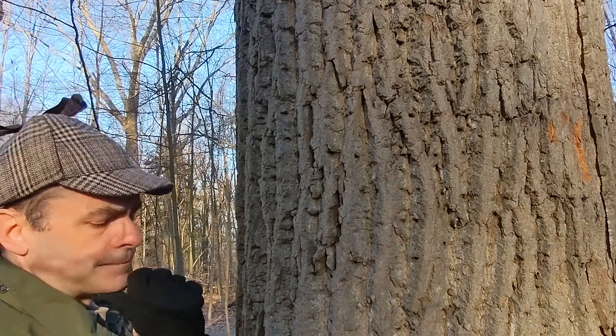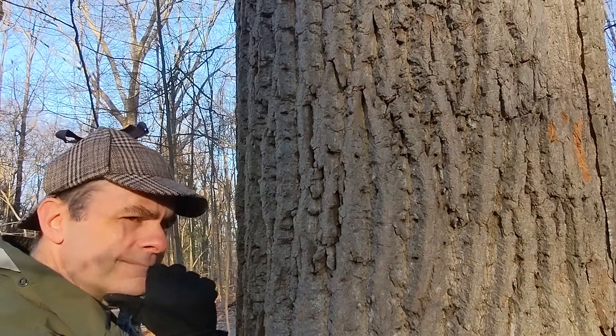What about a bird? There are a lot of birds that peck into the side of trees. That's it — a woodpecker. I bet this was a woodpecker. But now the question becomes, which one?